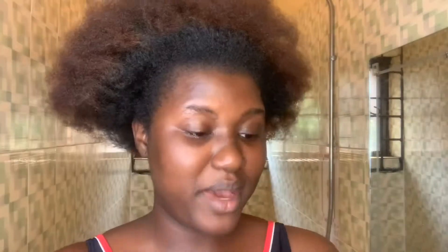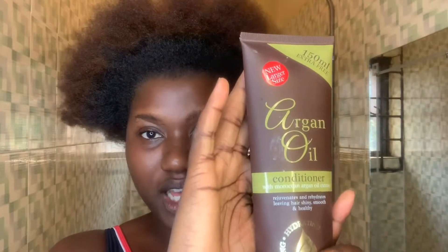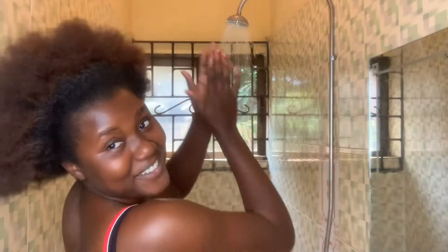I have three combs here — the big one, the wide tooth, the tiny one, and then the afro comb. I also have my argan oil conditioner. I'm going to get right into it. Let me show you how little shampoo I'm actually going to use — can you see? That is it.